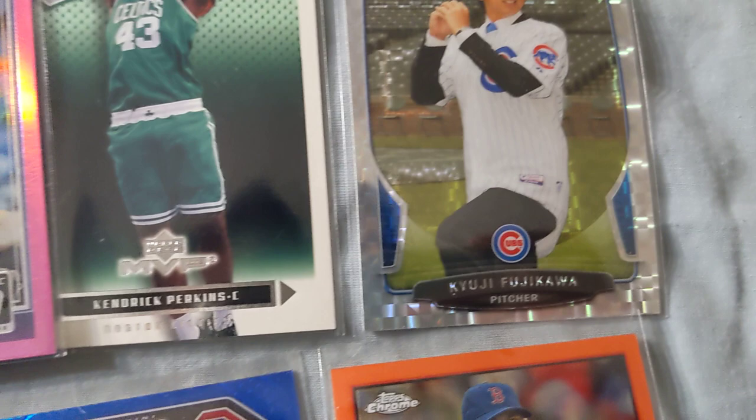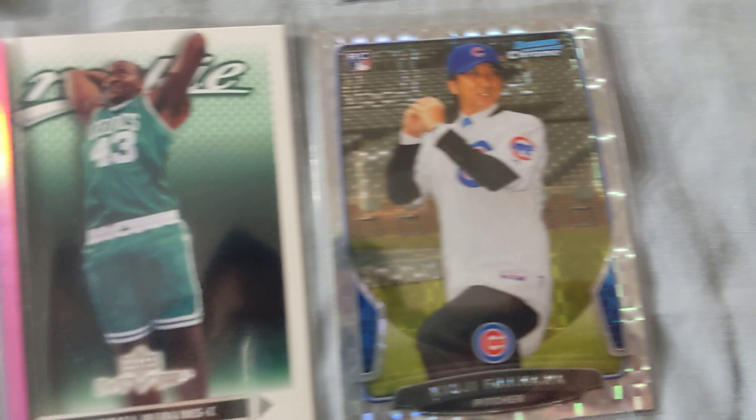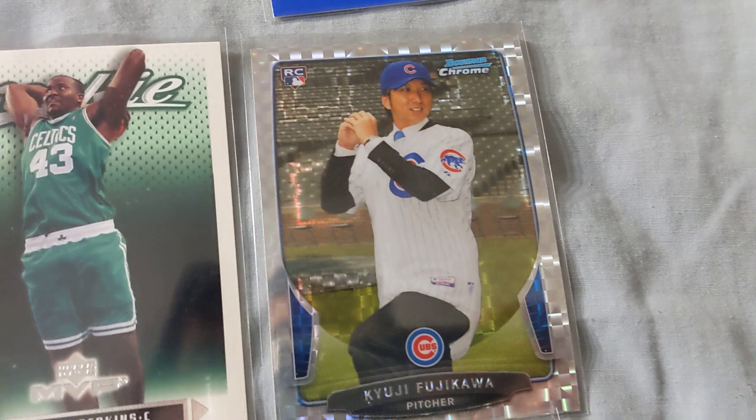Kyuji Fujikawa — this guy's not a crazy player at all, but I actually saw him when he was in Japan. I have his Japanese card; he's part of the Hanshin Tigers, so it's pretty cool that he made it to the US. Just a rookie card — Bowman Chrome Refractor, it's really nice.